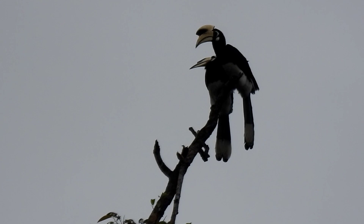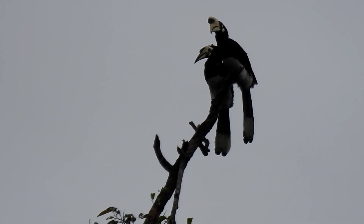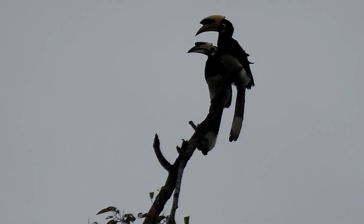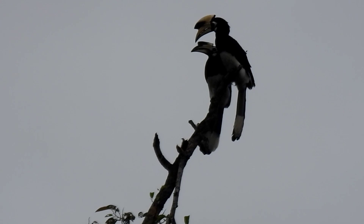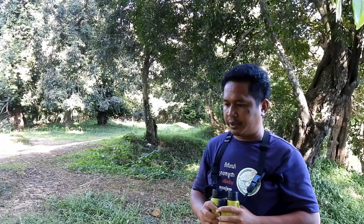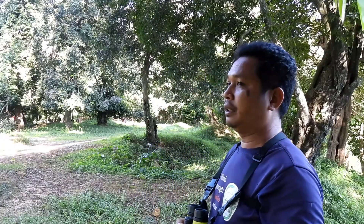What does it look like? If we say Oriental Pied Hornbill — 'Pie' means two colors: black and white. So Pied Hornbill means the hornbill has only two colors, black and white. You can see the lower breast, abdomen, wing, and tail are white, and the rest is black.